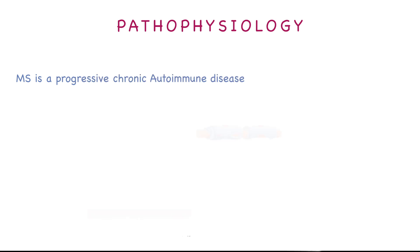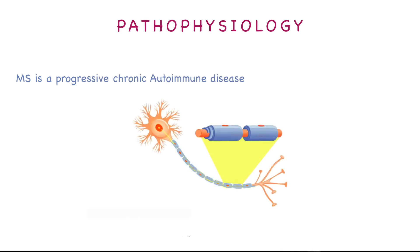MS is a progressive chronic autoimmune disease. Here we have the neuron, and it is protected by the myelin sheath. In MS, T cells will recognize myelin as foreign and will attack it, causing demyelination of the neuron. The signals that should have been transmitted to the area that the nerve supplies will not be transmitted properly.